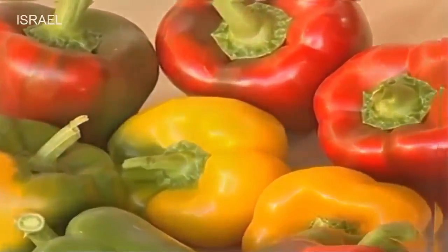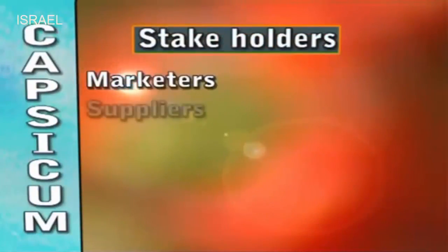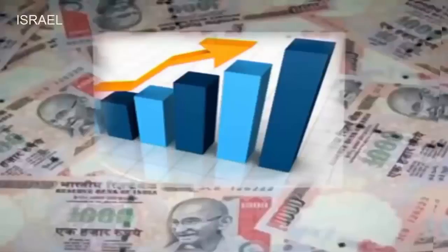This has been highly beneficial to various stakeholders of the industry, like the marketers, suppliers, input dealers, bankers, developmental agencies and other partners involved in the holistic development of this industry, leading to economic growth and sustainability.